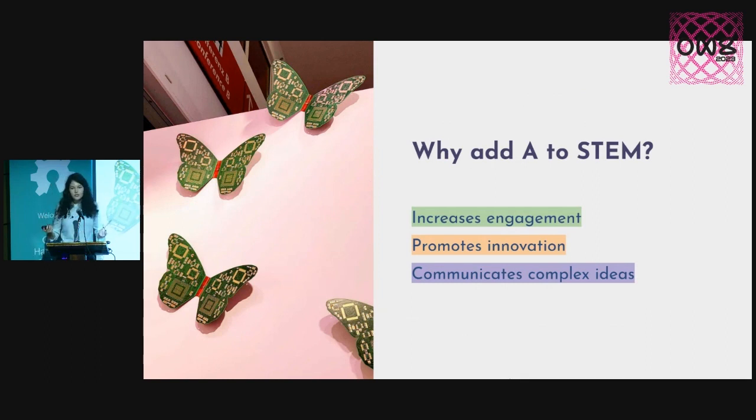So why should we add art to STEM? Well, art can be a great tool for increasing engagement in STEM, because tech can be really tough to approach for many of us. And many give up before even trying because they believe they're not good enough. So I think using art can make it more engaging and fun.